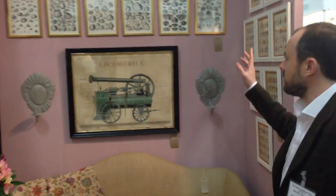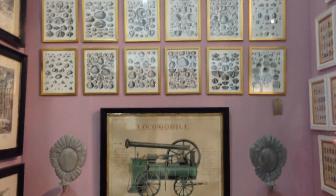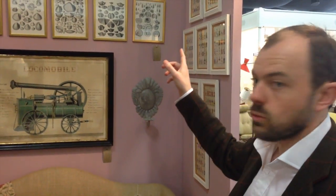Moving on to this wall here, we have a selection of shell engravings by Captain Brown, who took part in the first Australian expedition with Captain Cook, and who date from the 1820s.